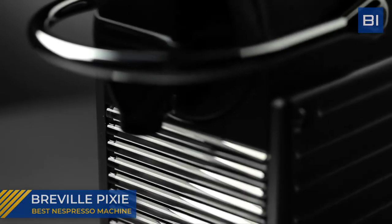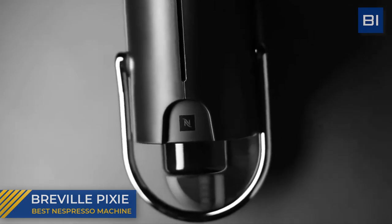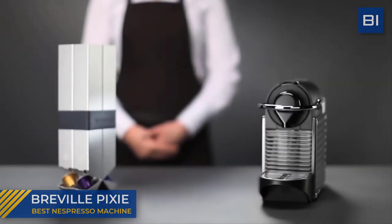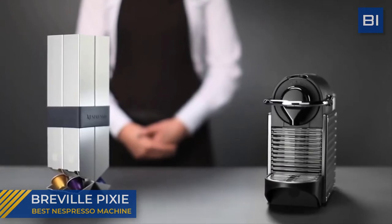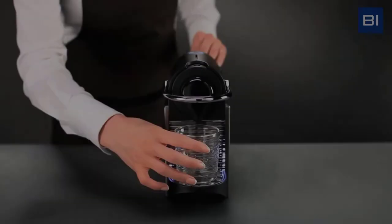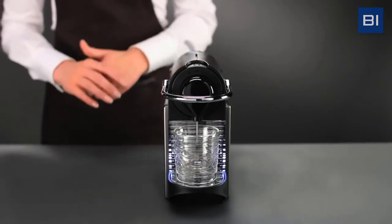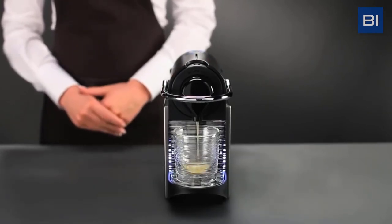Concentrated functionality, electric colors, and a sleek finish — the Pixie is a compact, energy-efficient, sustainable beauty you cannot stop admiring. Pixie is an entry-level Nespresso machine. If you find classic espresso machines too complicated or expensive, Pixie is just the right one for you.